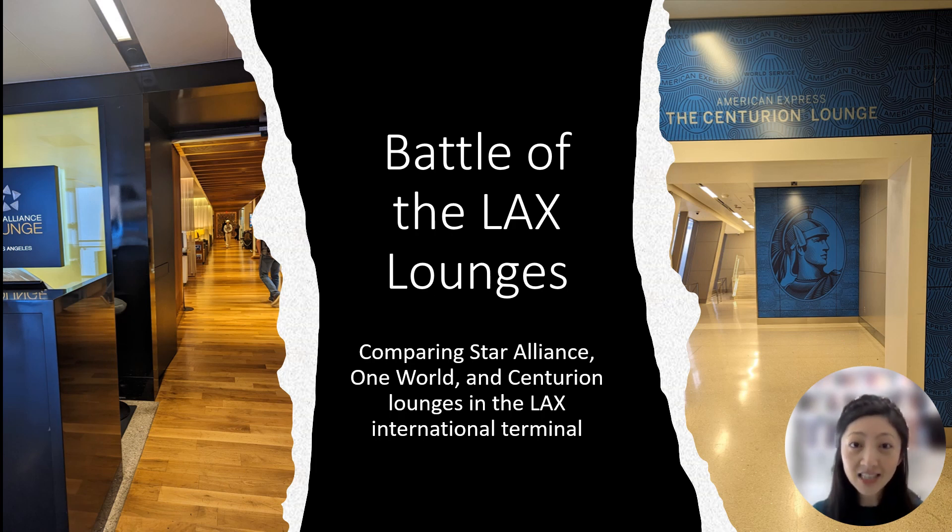The Los Angeles International Airport has a plethora of lounges to pick from. Recently, on my way to New Zealand, I spent several hours at LAX waiting for my Fiji Airways flight. Thanks to my business class ticket, I had access to several of these lounges. And because I had several hours to kill, I decided to try them all.